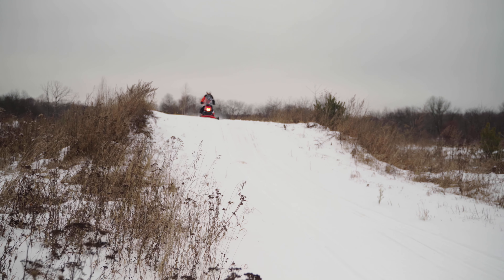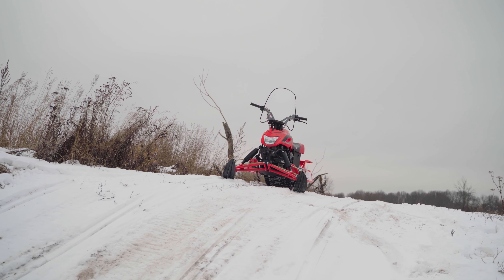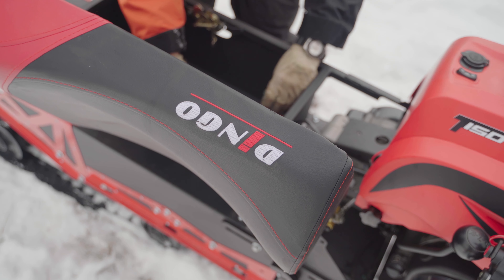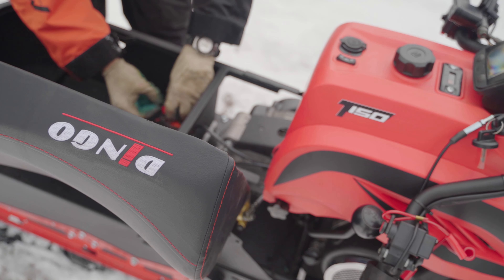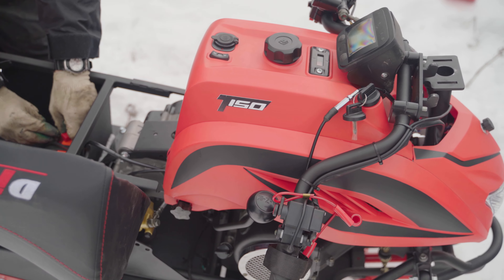Ирбис Моторс предостерегает всех от покупки техники завода через различные агрегаторы и интернет-объявления. Вы рискуете купить мототехнику Ирбис без гарантий или документов, а в самом худшем варианте получите поддельную технику вместо оригинальной заводской. Будьте бдительны. Вся техника завода продается только через официальные магазины, список которых указан на сайте Ирбис Моторс. Все актуальные ссылки будут в описании под видео.